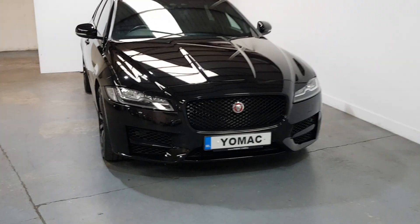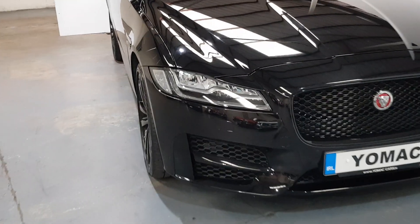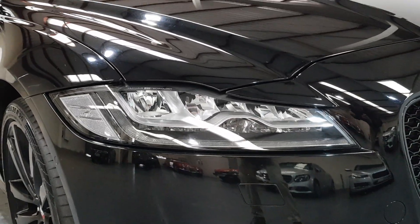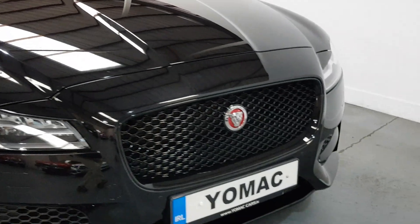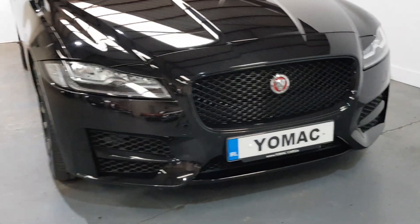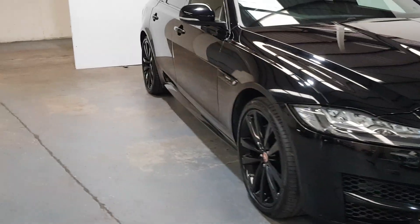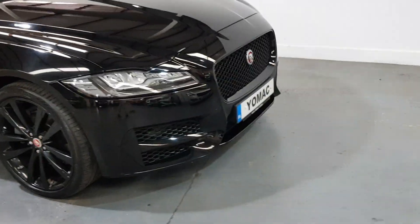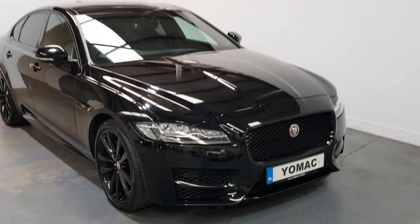First, you can see it's got the adaptive LED headlights. On the outside it's got the full black pack, so it's all been blacked out with the black 20-inch alloys. The name of the colour is Navaric Black.